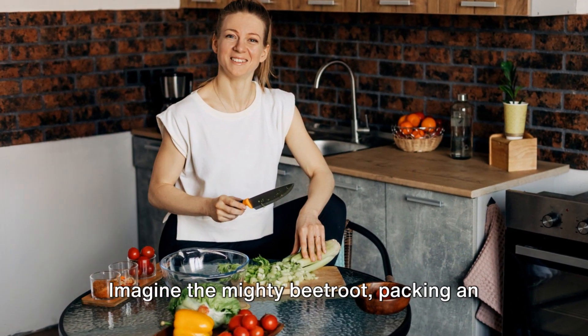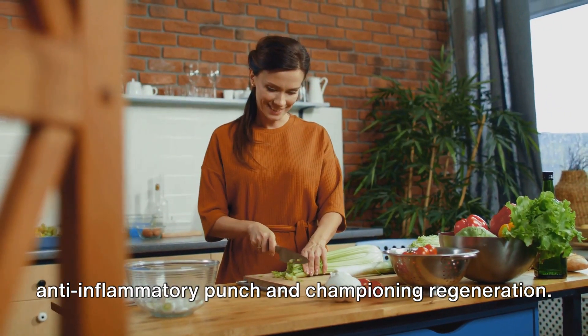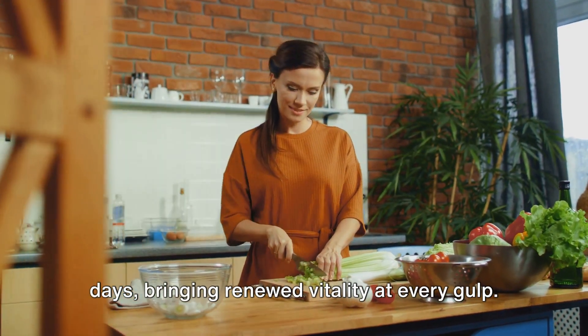Imagine the mighty beetroot, packing an anti-inflammatory punch and championing regeneration. It's the perfect antidote to sluggish days, bringing renewed vitality at every gulp.